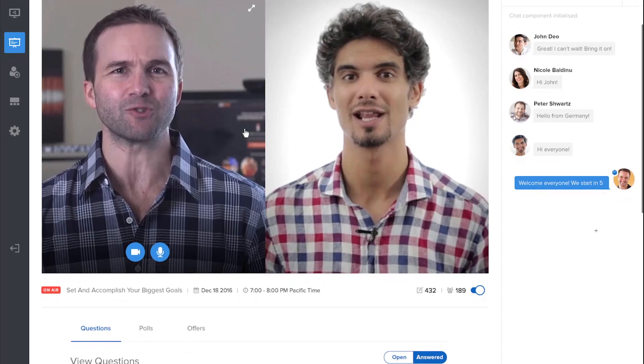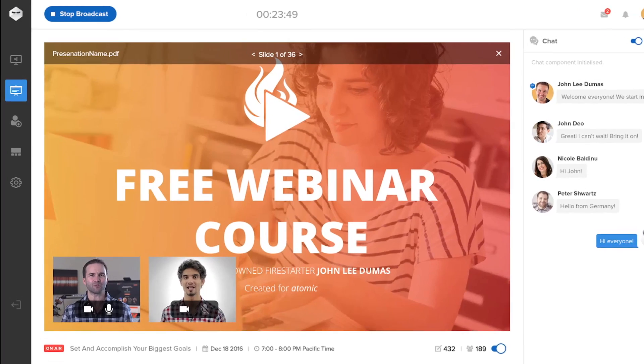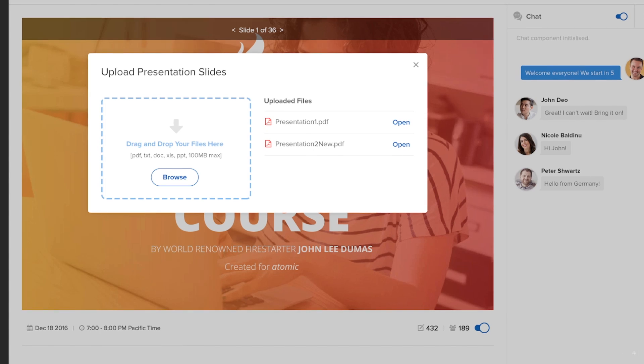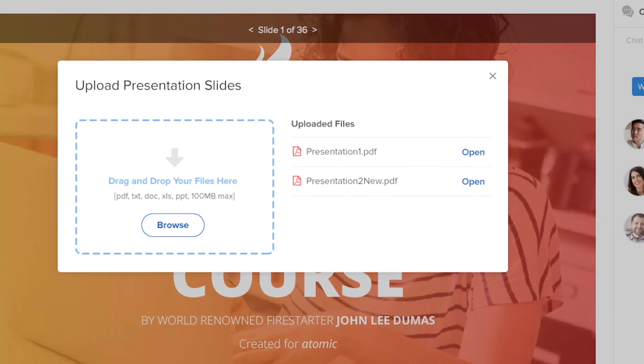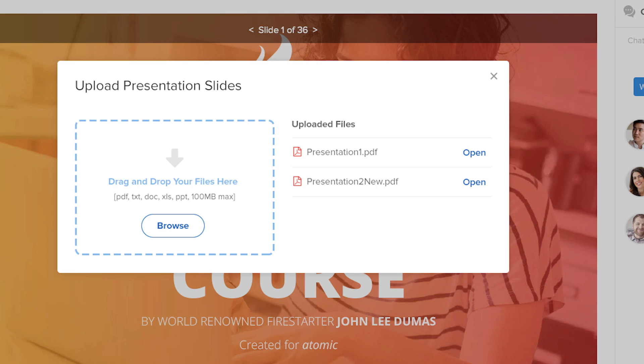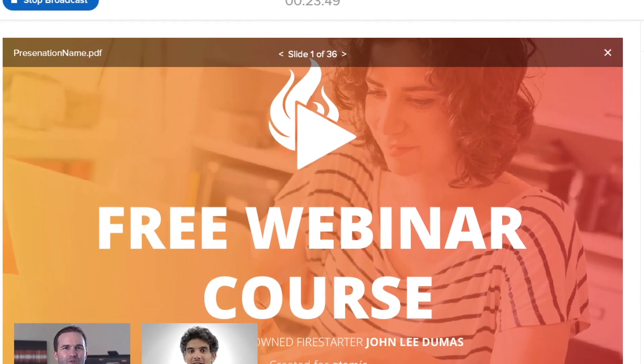Adjust your video layout with our preset layouts or customize them on the fly. Never leave your screen to share your presentation slides. With Webinar Ninja, you get your own cloud storage. Just upload your slides to the cloud and present them immediately, right inside Webinar Ninja.